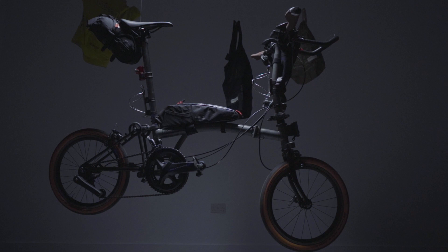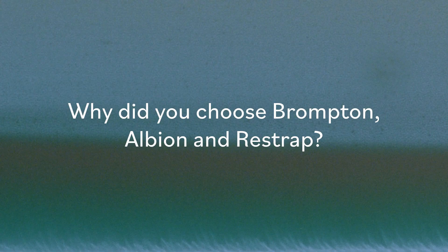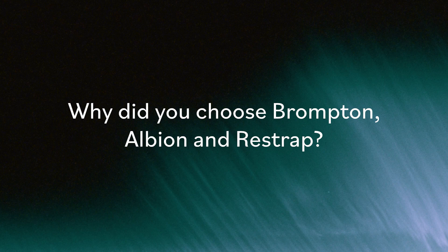My name's James Stanard and in July I rode from Land's End to John O'Groats on a Brompton — that's 1347 kilometres in three and a bit days. For this trip I was supported by Albion who provided the kit, Brompton who provided a P-Line bike, and Re-Strap who provided the bags.